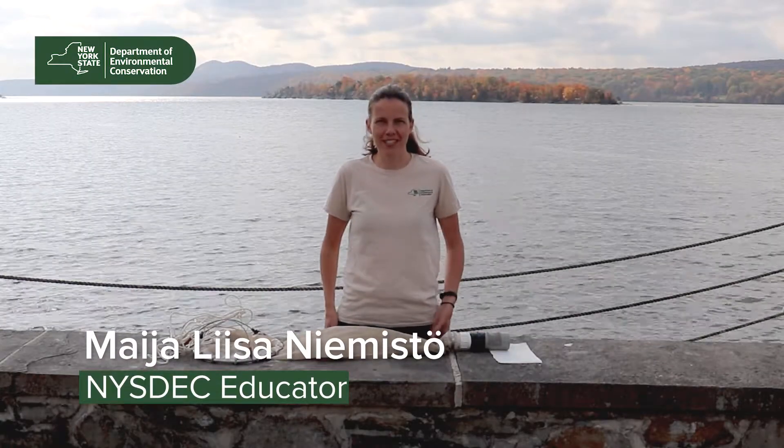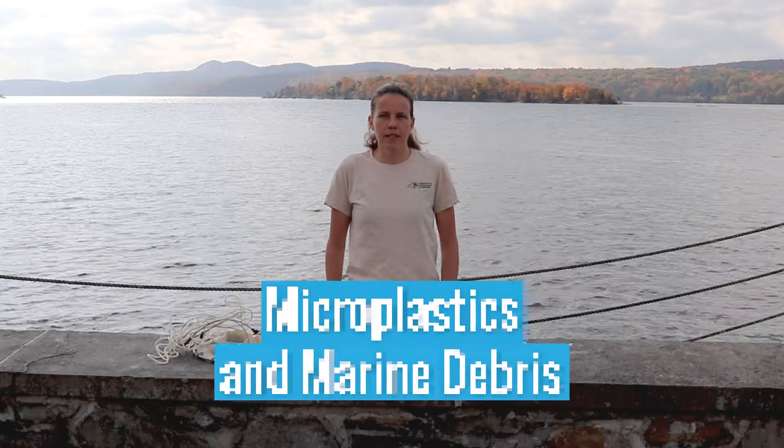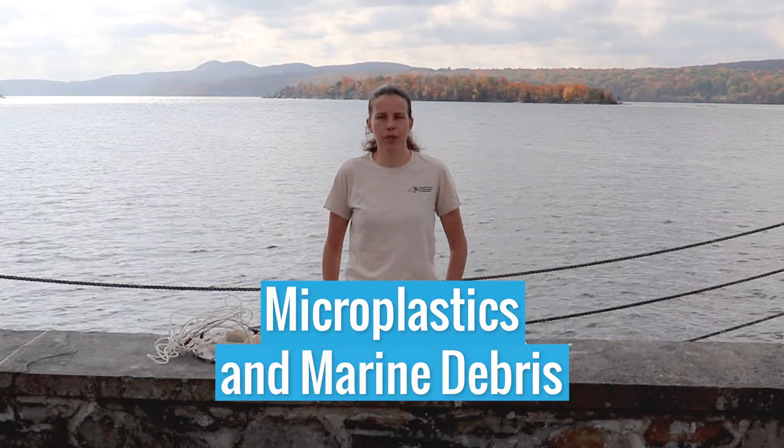Hi everybody! It's Maya and we're here at the Nori Point Environmental Center. Today we are going to be looking at a new and emerging environmental contaminant that people are just starting to learn about here on the Hudson River. The study area today is microplastics and marine debris.